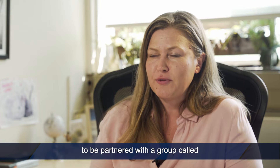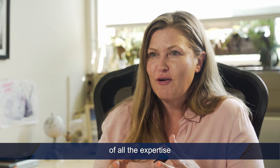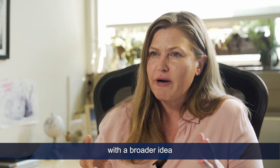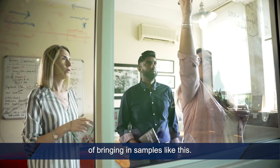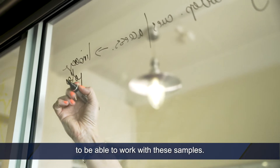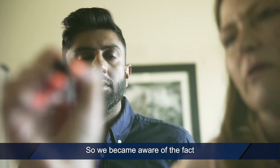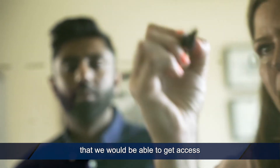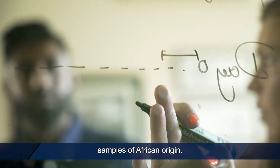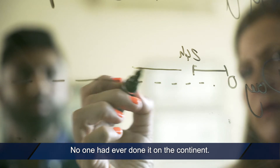We were very fortunate to be partnered with a group called the African Liver Tissue Biorepository, which has the right combination of all the expertise you need. That's a larger project with a broader idea of bringing in samples like this. But one of the things they were lacking was the cellular expertise to work with these samples — and that's where my team came in. We became aware that we would be able to get access to very rare and very precious samples of African origin. No one had ever done it in South Africa. No one had ever done it on the continent.